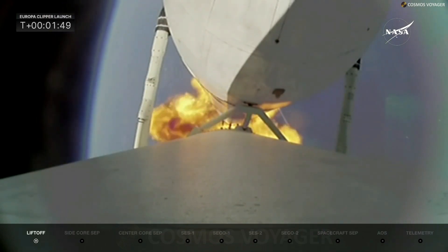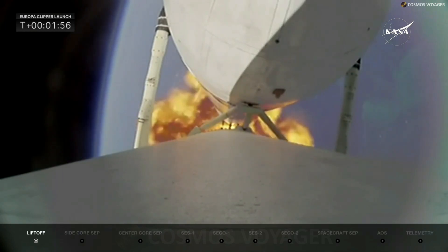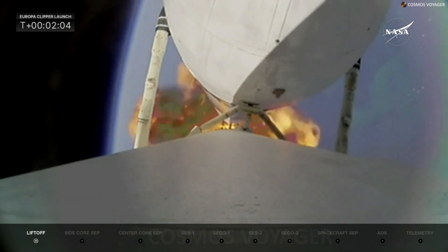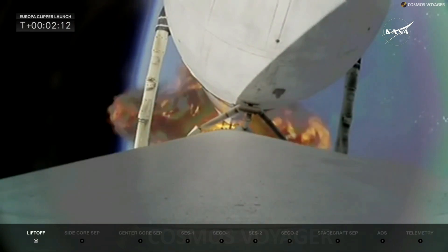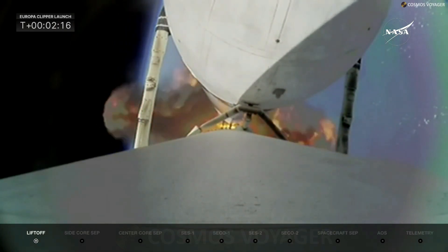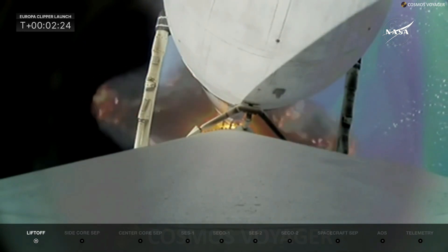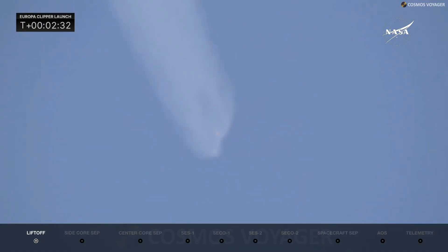We have been flying for just under two minutes, everything looking good. On this launch the side boosters will be expended — not brought back — because all of the performance is needed to push Europa Clipper into its proper orbit. All telemetry is looking very nominal; Falcon Heavy is performing very well. We are about 30 seconds away from separating those side boosters — their engines will cut off first, then they will separate.